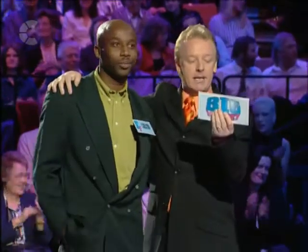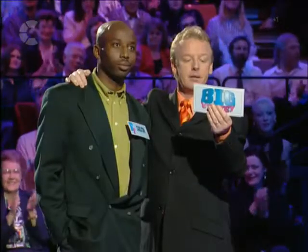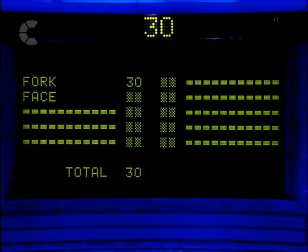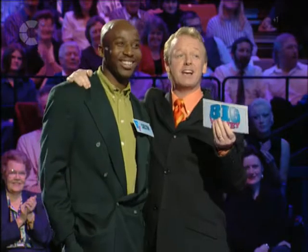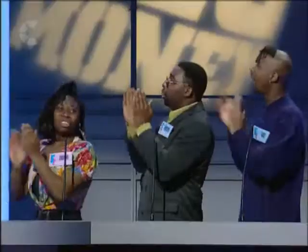All right, Carlton, put your arm down. Let's see how we did. A type of implement used for eating food — you said fork. Our survey said top answer! Well played. A kind of ache — you said face ache. Nothing for face ache. An old unit of money — you said shilling. Our survey said top answer — 31.